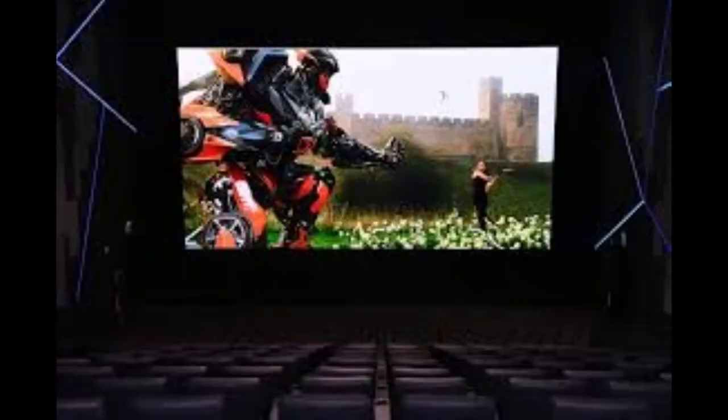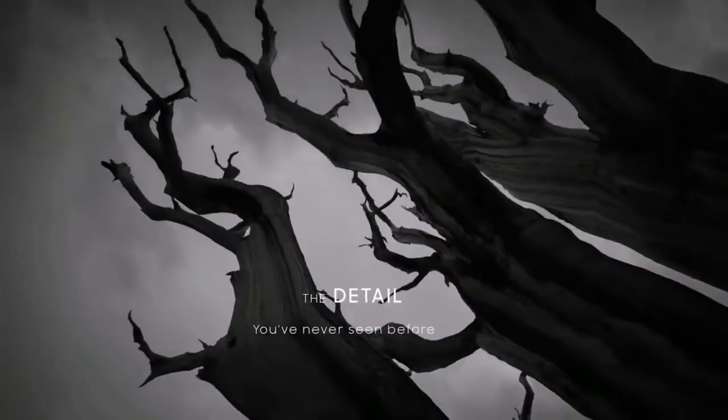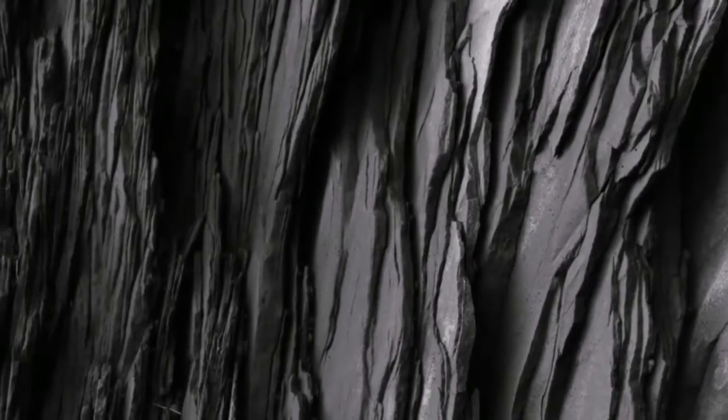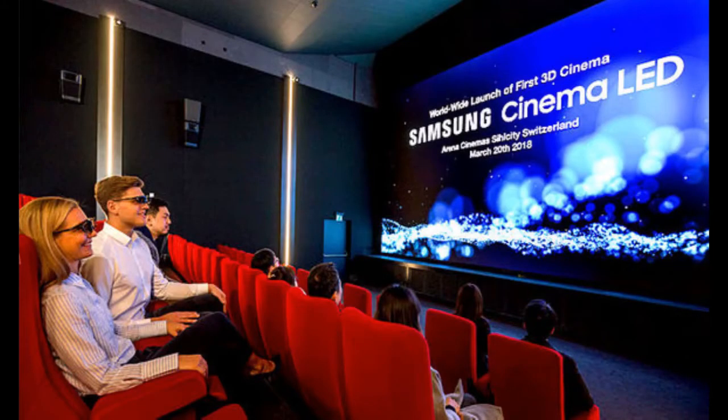4K HDR Onyx screens burst with vibrant color, sharp images, and eye-watering detail. Unlike traditional setups which use a projector beam, Onyx is made up of 24 million LEDs. These LEDs light up individually when needed, and produce no light when they're not.